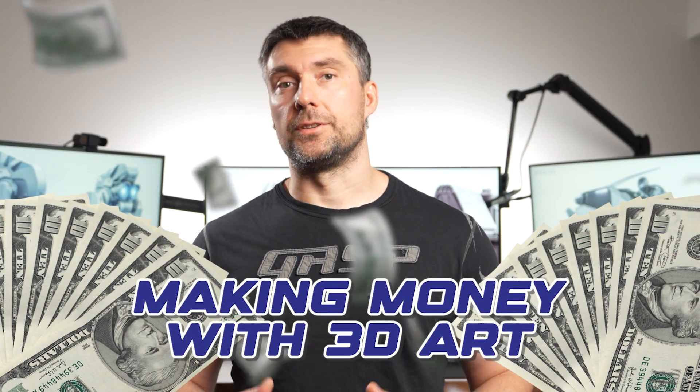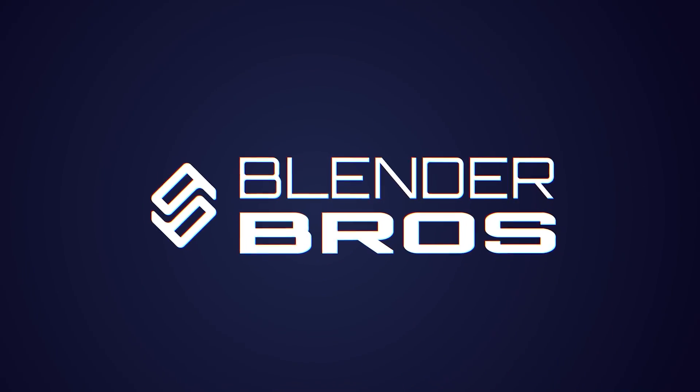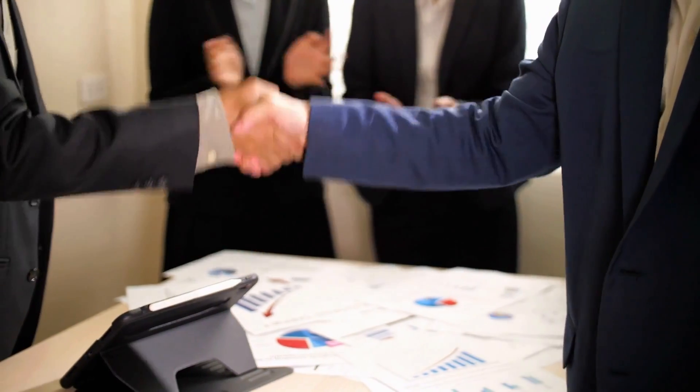This video is for anyone who wants to start making money as a 3D artist, regardless of what software you're using or what your skill level. I'm going to show you how you can instantly improve your chances of getting hired.